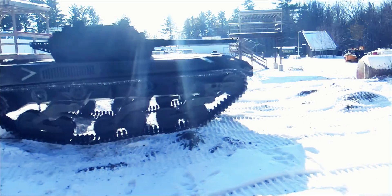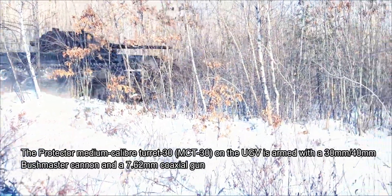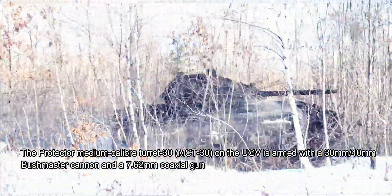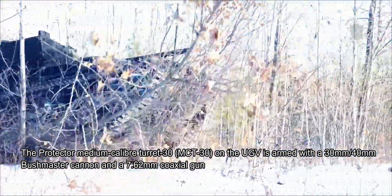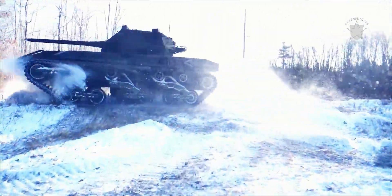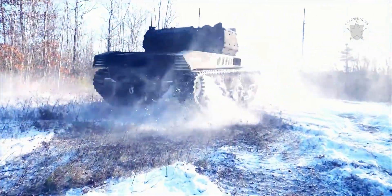The vehicle can be equipped with medium caliber weapons and missiles. The Protector Medium Caliber Turret MCT-30 on the UGV is armed with a 30mm/40mm Bushmaster cannon and a 7.62mm coaxial gun. The automatic cannon is fed by a linkless ammunition handling system.